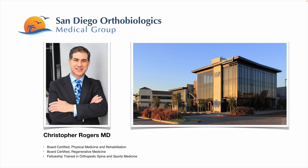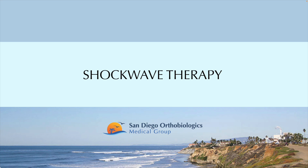Hello, I'm Chris Rogers. I'm the founder of San Diego Orthobiologics Medical Group located in Carlsbad, and I'm board certified in physical medicine and rehabilitation as well as regenerative medicine. Today I'm going to talk about an innovative therapy called shockwave therapy, which we have used in our clinic now for several years.